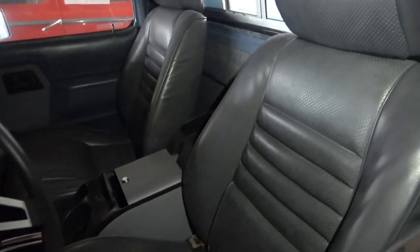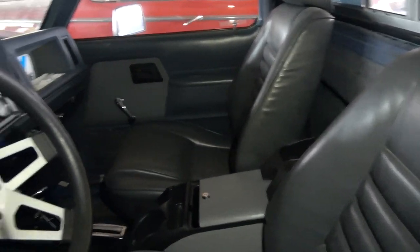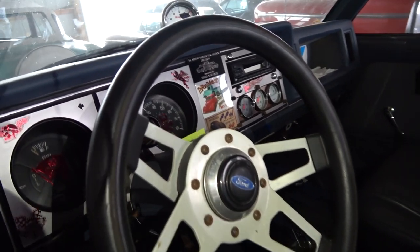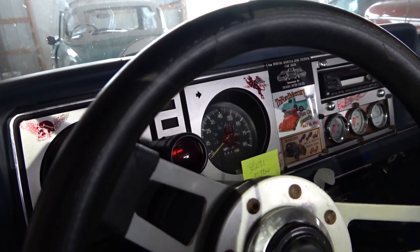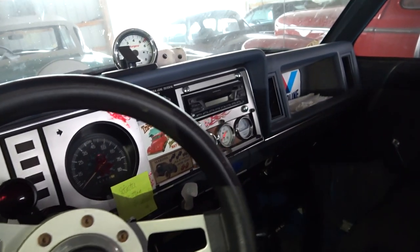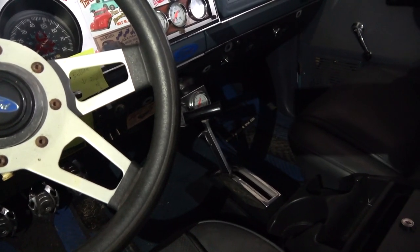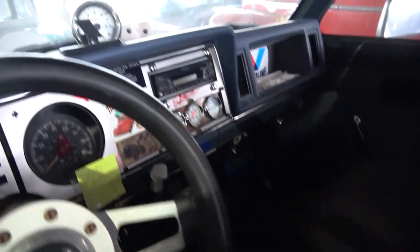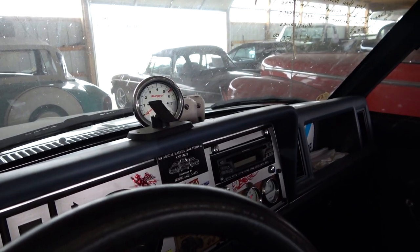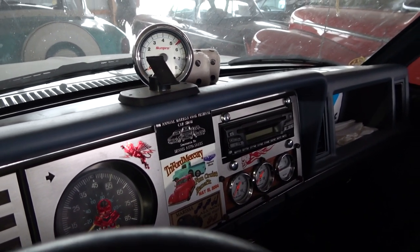The truck's in really nice shape inside — nice tall-back bucket seats with a console, and a little aftermarket wheel, probably a Grant wheel. You can see there's a shift light on the column, some aftermarket gauges in the center, and it's got a Z-gate shifter on that automatic. The tach is mounted right there on the dashboard.